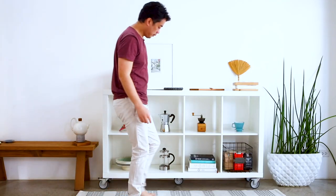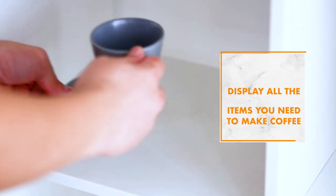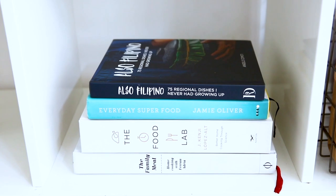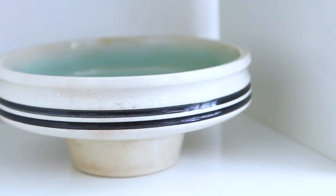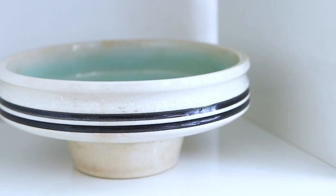By creating a coffee corner in your home where you take out and display the different equipment that you have to make coffee, this will encourage you to use them more. It's also a great idea to add some of your favorite objects to create an ambience that you like, such as books or artwork. I have this Ishinomaki bird that I really like, and also this mid-century looking ceramic bowl that I found at an estate sale in Makati. Nothing too cluttered.